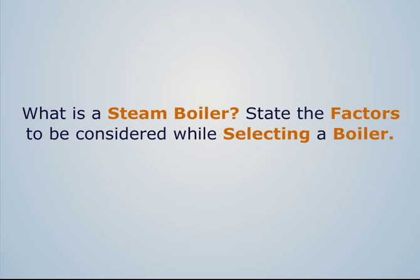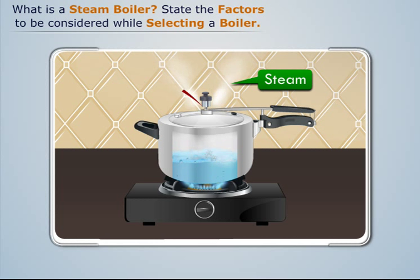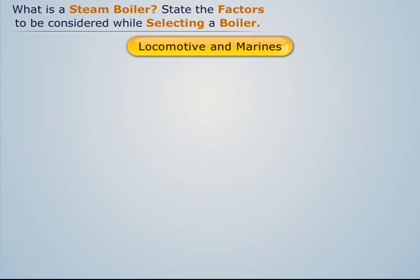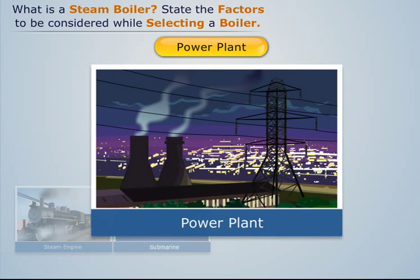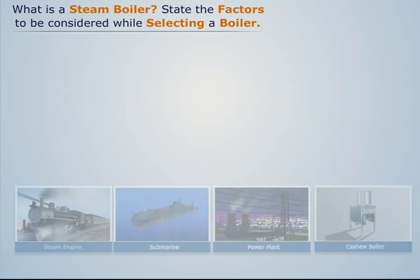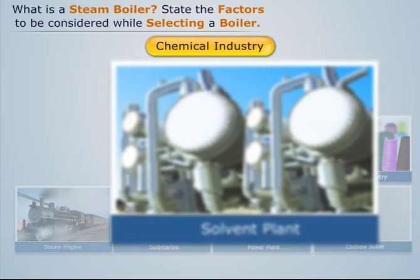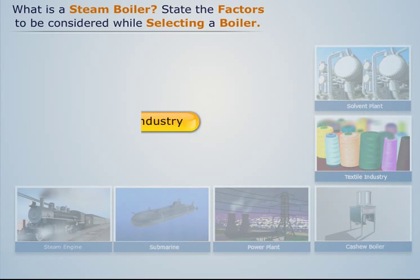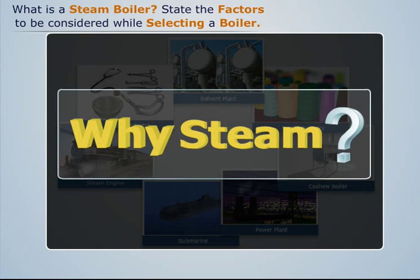What is a steam boiler? Today, steam has become an integral and essential part of all the major industries. It is used extensively in locomotives, marines, power plants, food processing units, textile industries, chemical industries, and medical industries.